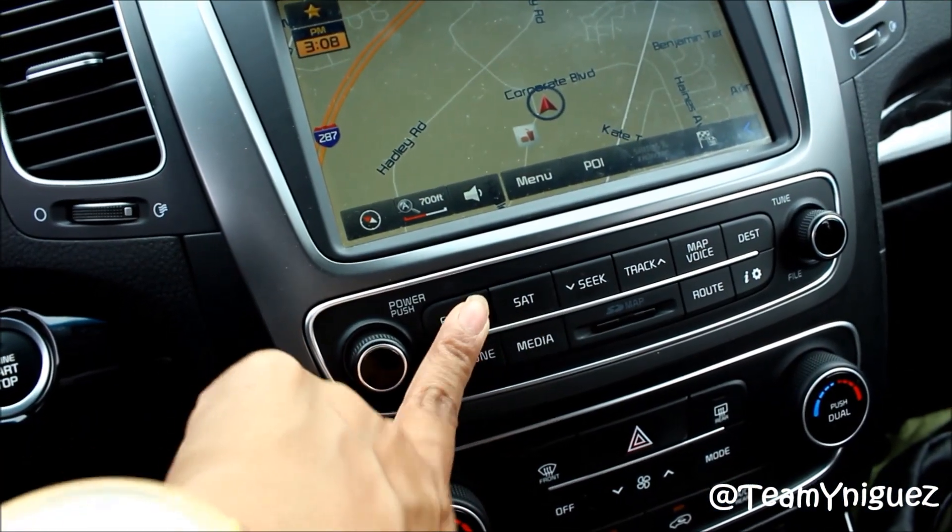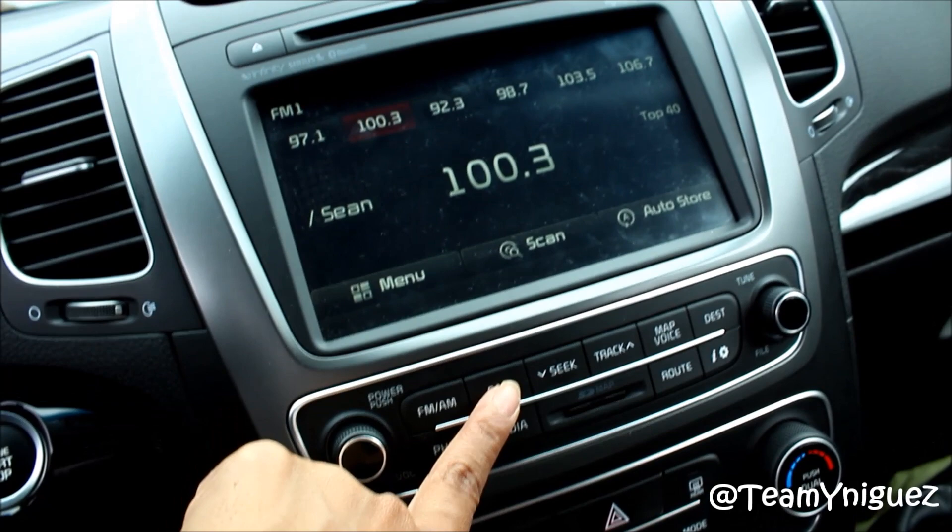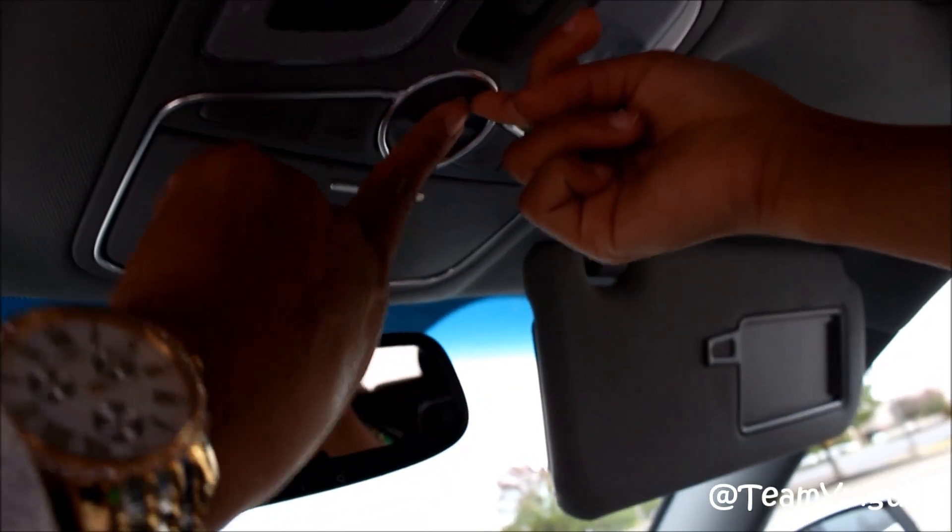It has a navigation system, radio, and CD player. This is the sunroof, which is covered — now I'm going to open it. It's a full moonroof that extends all the way back.